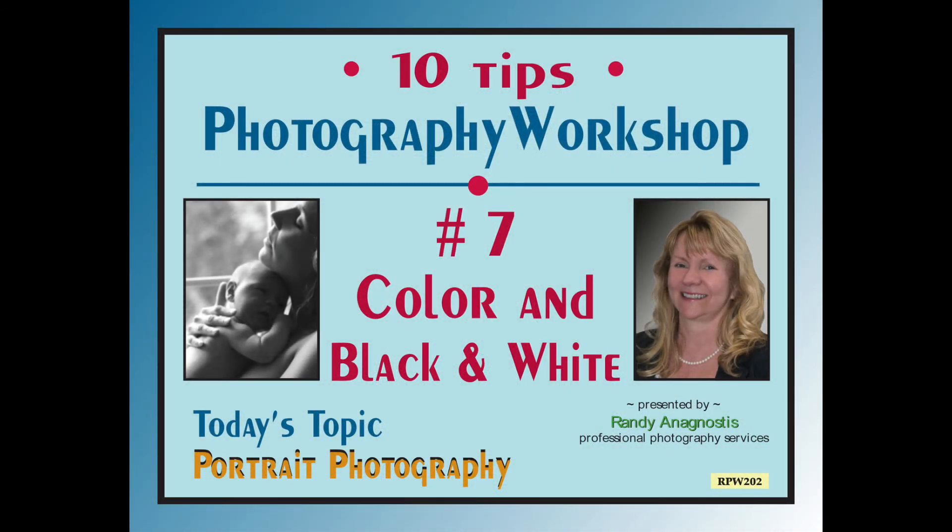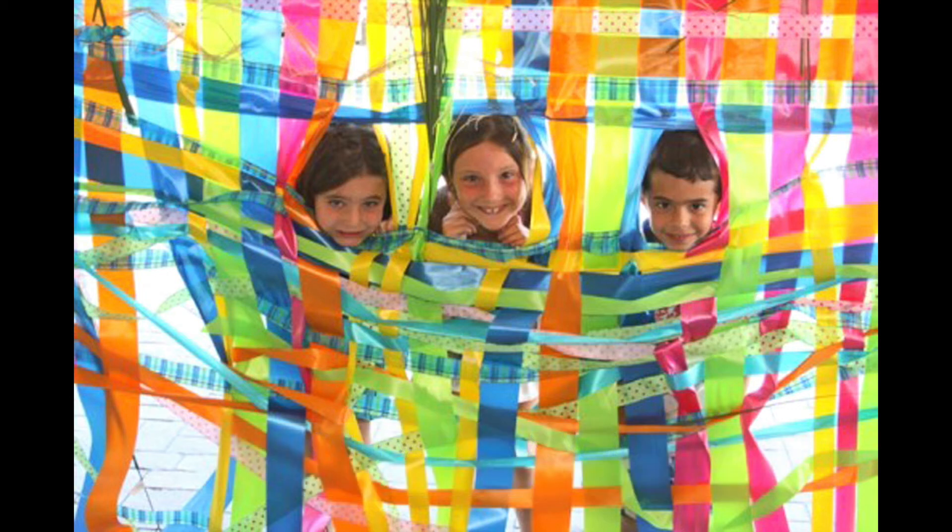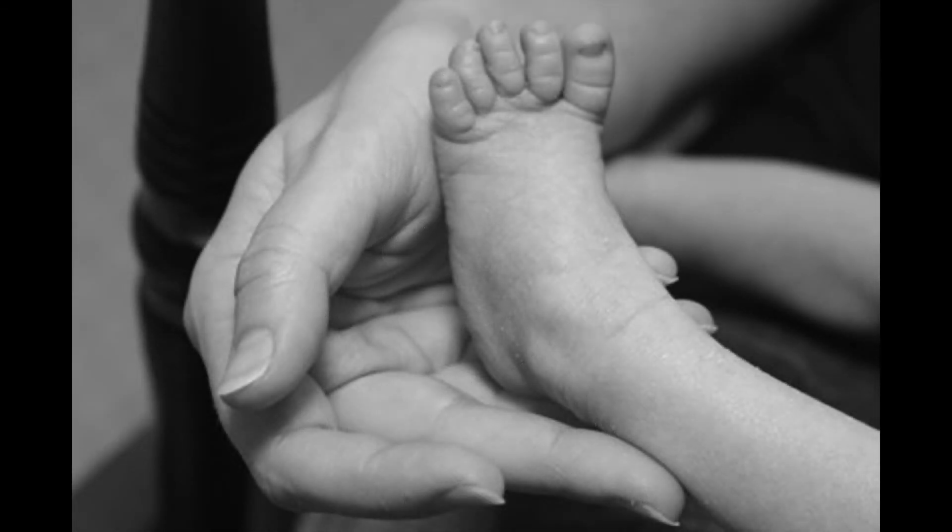Tip number seven: color and black and white. Everybody has a different opinion about color versus black and white photos. This portrait is just naturally vibrant because of the colored ribbons — I believe most of you would agree black and white just doesn't work for this particular image. An easy solution is to shoot in color and then make duplicates of those same images in black and white, compare the two, and pick the one you really like. If your goal is to exhibit your artwork, just remember that the art world tends to lean towards black and white as the only artistic style of photography — but I do not agree. I believe color and black and white both have appropriate applications.